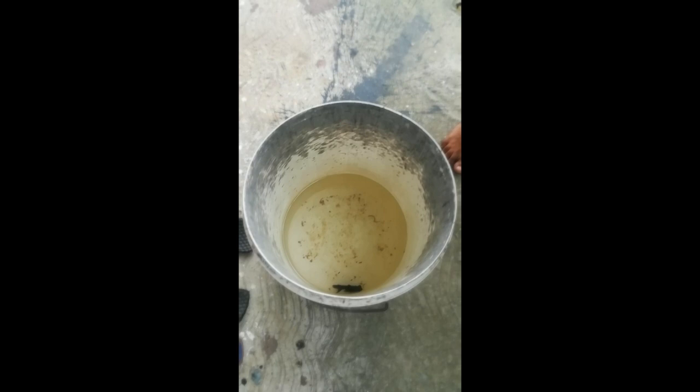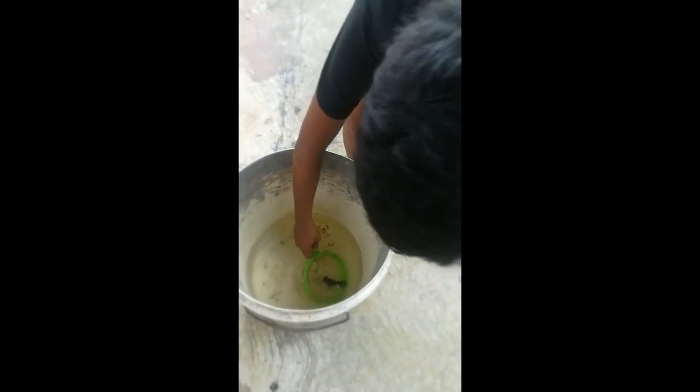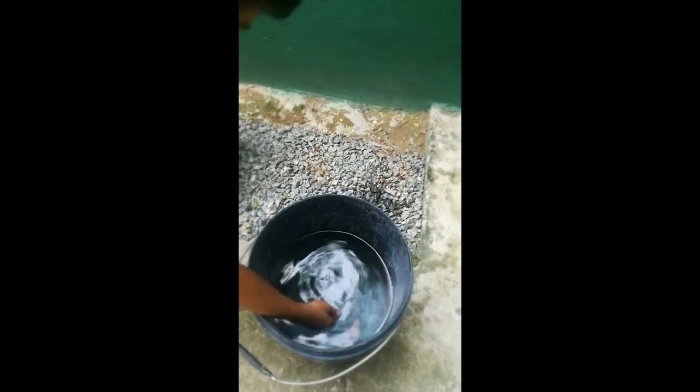The tank size is the size of the tank. The tank is the size of the tank.